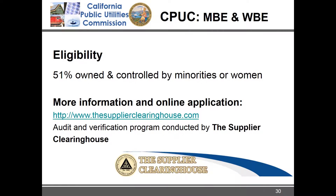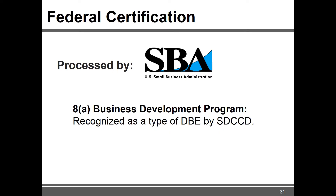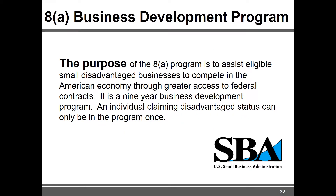The program is essentially outsourced to the Supplier Clearinghouse, so the CPUC outsources the whole certification program to them. Lastly, there is one federal certification the district recognizes — the 8(a) certification — because it is formally processed and is probably the most difficult certification you'd ever try to get. The district recognizes 8(a) firms as disadvantaged business enterprises because the eligibility criteria is stricter than the DBE certification. This is another certification we can help you with because it is very detailed and intense.